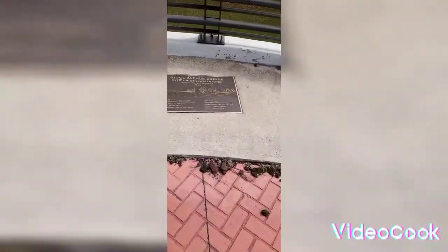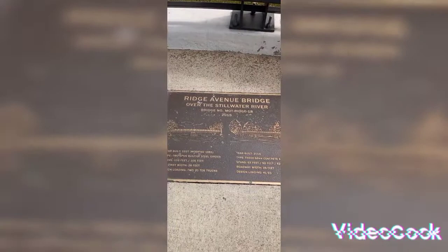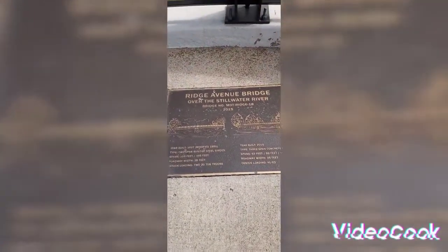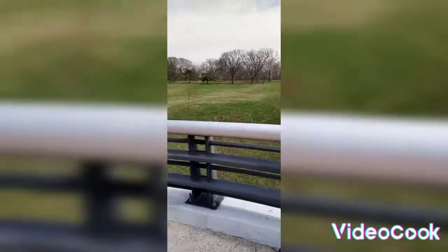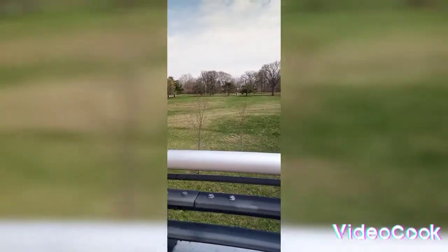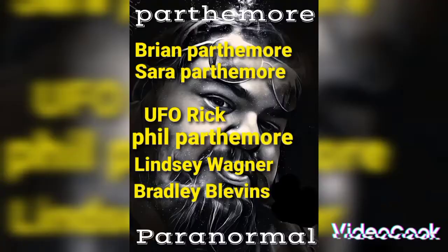If you go over here there's another plaque — I'll go ahead and show this plaque to you. We're going over the Stillwater River. This is pretty interesting; we drove past it and figured we'd show it to you. Remember everybody, keep exploring — like, subscribe, and comment.